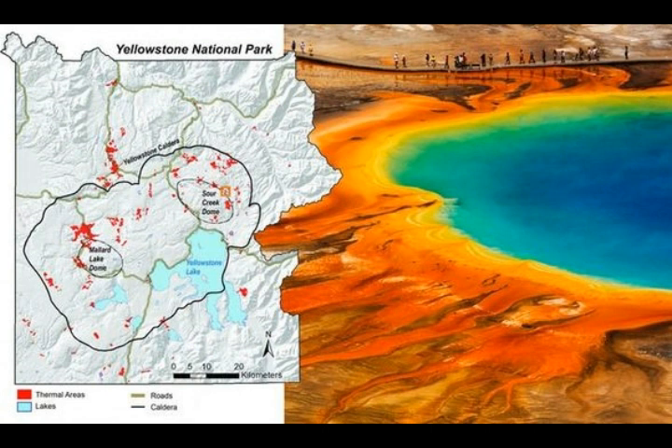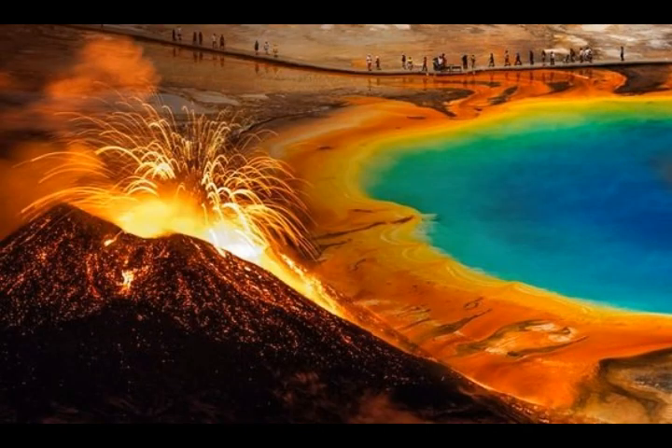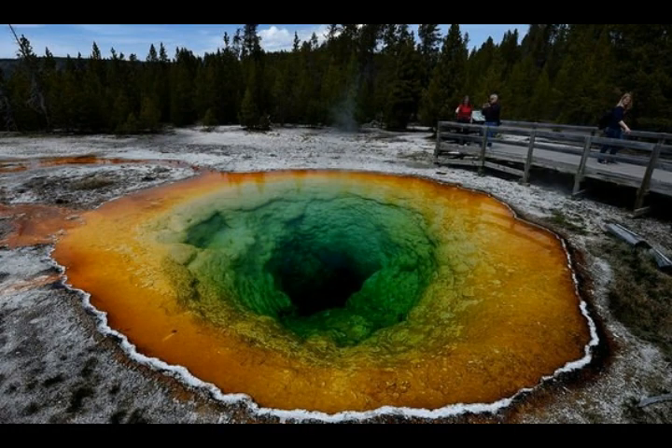The USGS has over 10,000 hydrothermal areas to examine. Once the weather starts getting warmer and conditions allow, they'll hopefully send geologists into this new thermal area to take measurements and observe what exactly is going on there. Is there a new geyser forming? Are there new fumaroles? Are there new hot springs? They'll need to come back with observations to better understand what is happening.